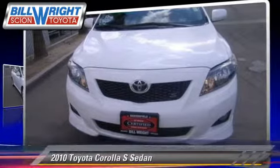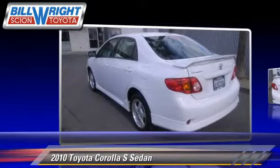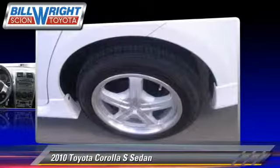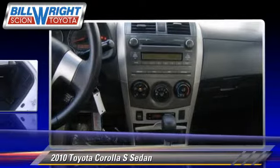The 2010 Toyota Corolla S with an automatic transmission. This sedan, with fewer than 35,000 miles on the odometer, is well equipped. This Toyota features power mirrors and traction control.